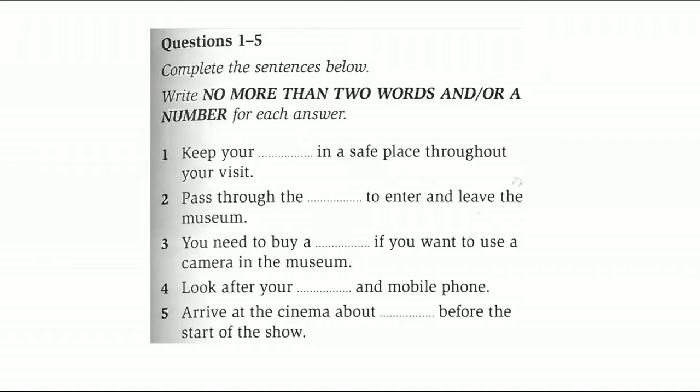Good morning, everyone, and welcome to the museum. There are a few points that you need to remember. So before you go in, I'll just run through them. Then you can all go off and have a good time.